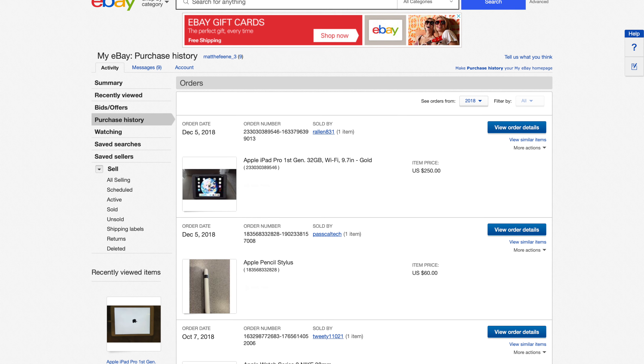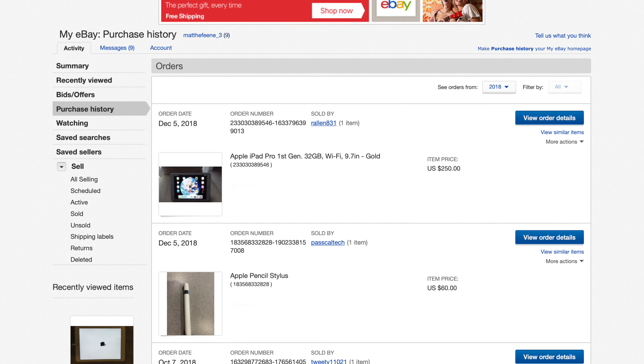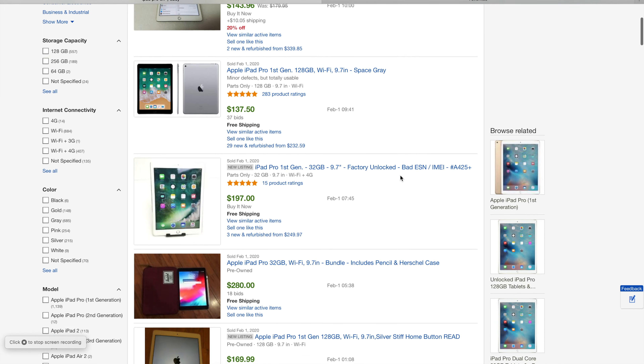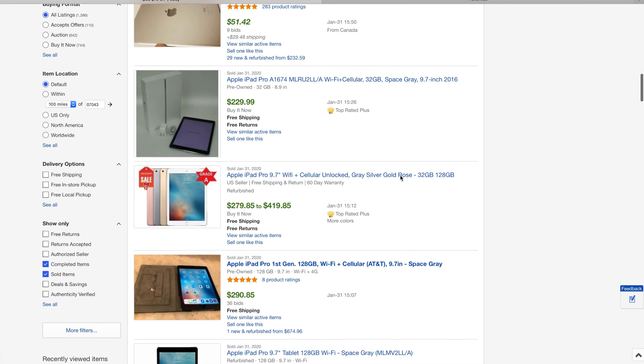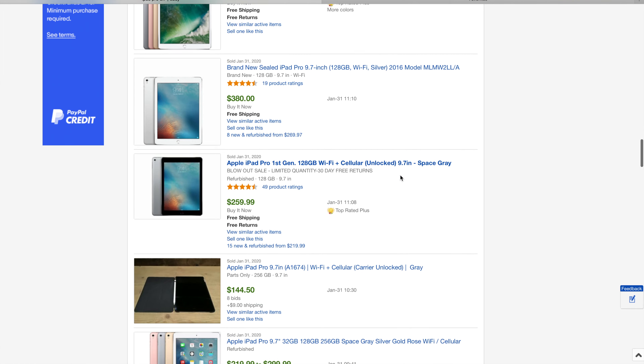I purchased my 32GB iPad Pro in gold with Wi-Fi back in December of 2018, well after they discontinued production of it, but I was able to get it for $250. It's also worth noting that prices can fluctuate depending on condition, cellular capability, and storage size. On eBay, this iPad can currently be found for anywhere from the mid-$100 range to the high-$200 range — all of which are still significantly lower than the $329 starting price for the 7th generation iPad that Apple is selling today.